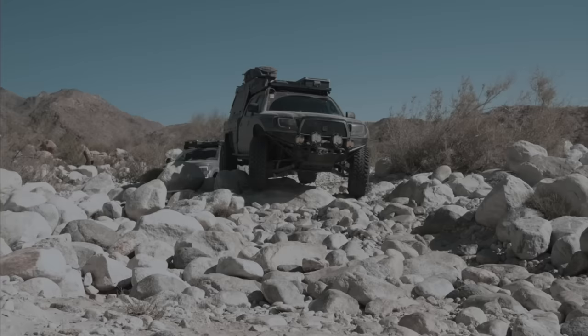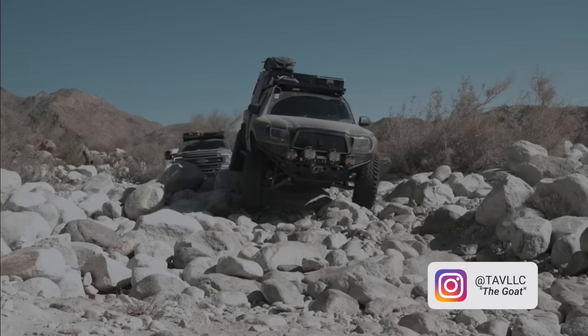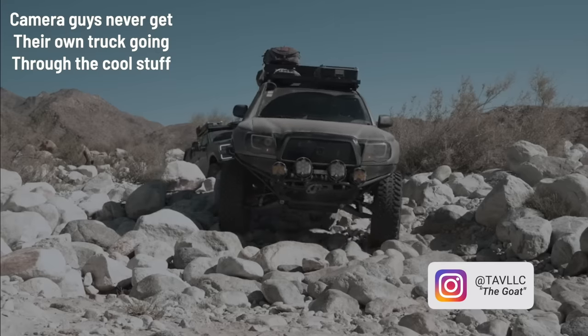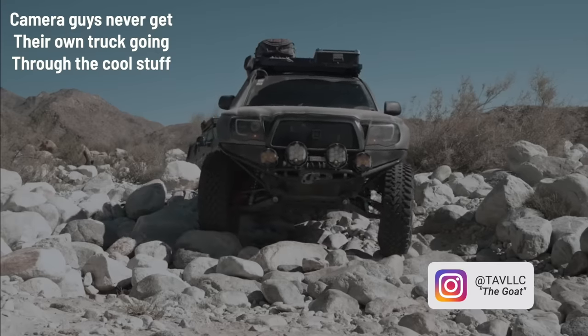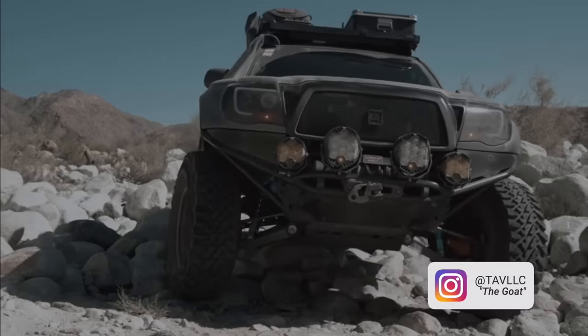I would say it's a Baja-proven tire. I took this on a trail people are now calling the Baja Rubicon last year in March, did a bunch of miles over rocks and boulders, and this tire performed flawlessly.